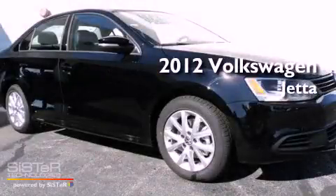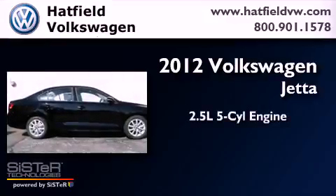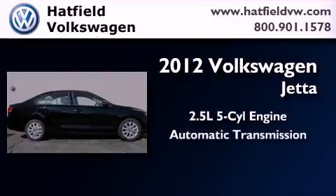This is a brand new 2012 Volkswagen Jetta. It has a 2.5 liter, 5-cylinder engine and an automatic transmission.